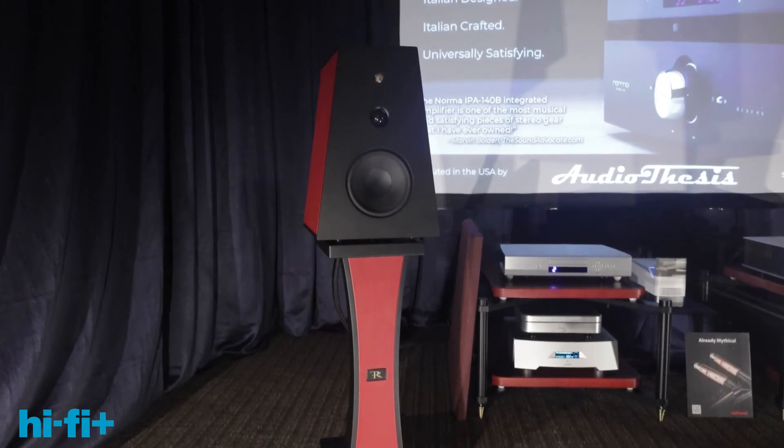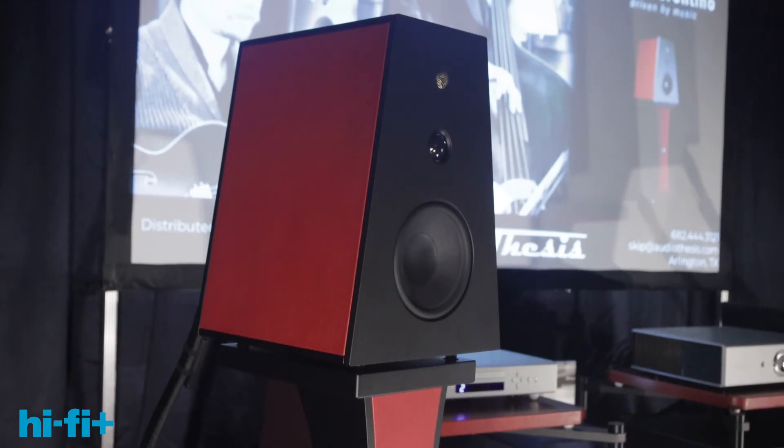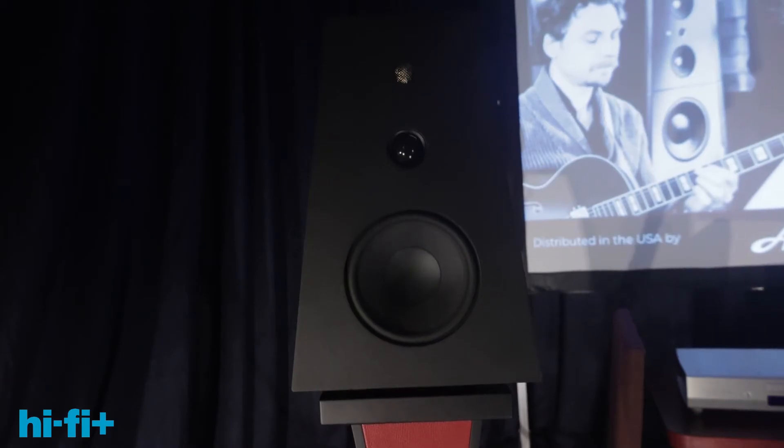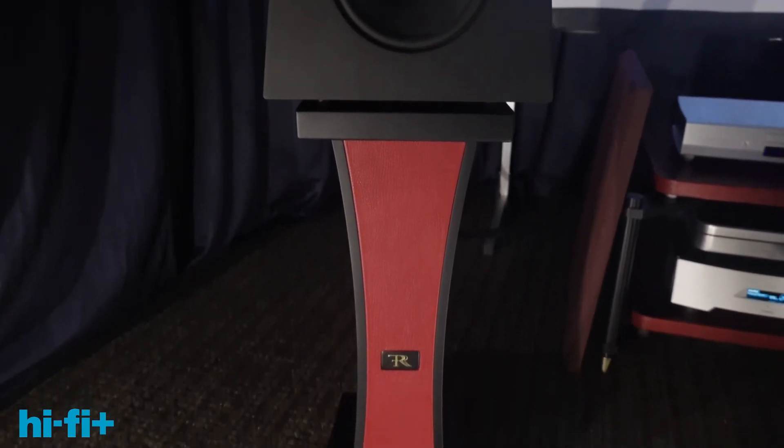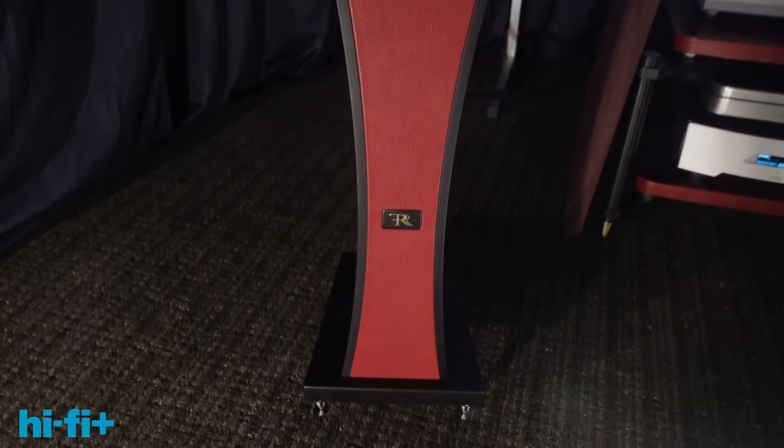Very cool. And these finishes — like you said, there are different finishes. This is beautiful, the black and red. I had to walk up and touch it. It's definitely a statement finish. We have everything from deerskin, ostrich, lizard skin, alligator skin, blue, white, iridescent — you can really put your touch on these speakers.